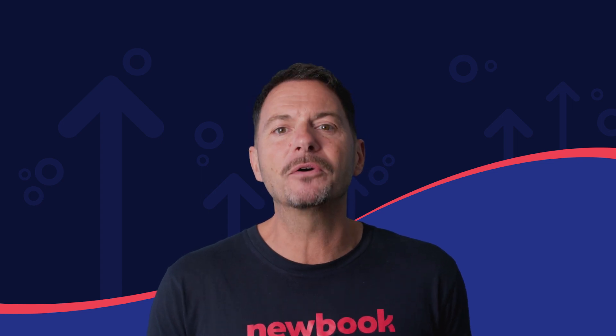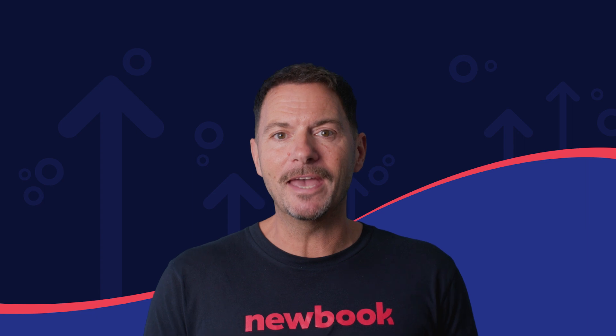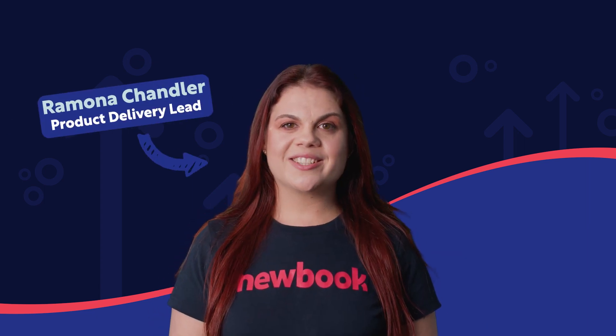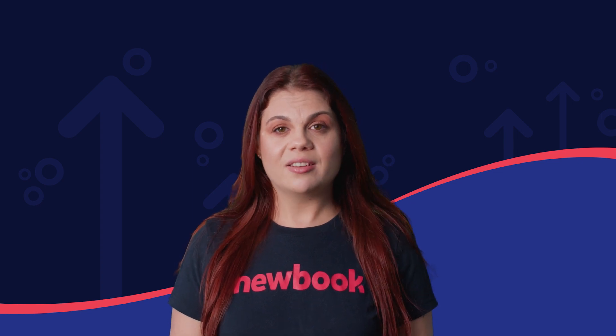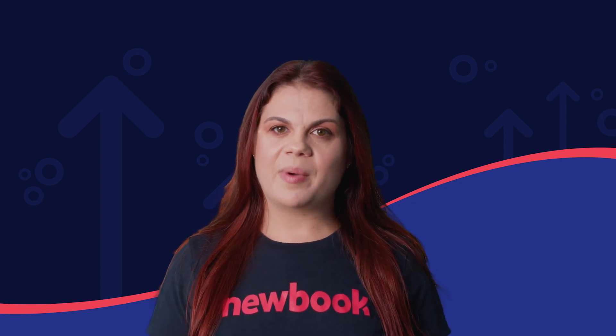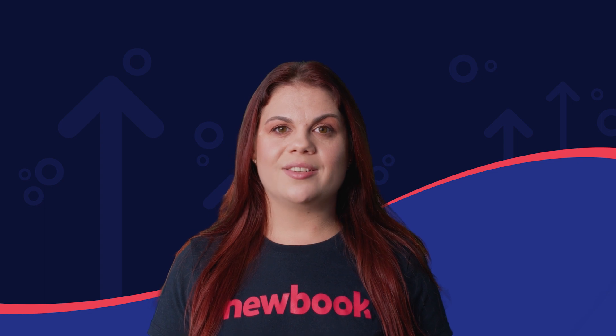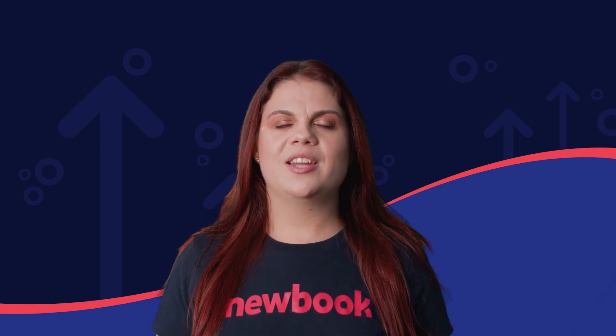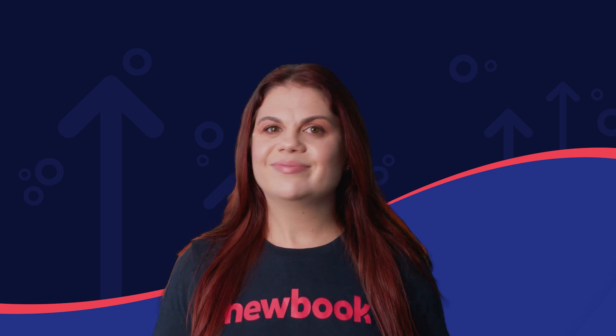Now let me hand over to your host, Ramona. Hi, I'm Ramona from Newbook's product and technology team and I'm so excited to be your host for Elevate. Episode 1 kicks off with a bang, introducing new functionality to automate processes, grow bookings, reward your guests, and streamline technology. So without delay, let's Elevate!